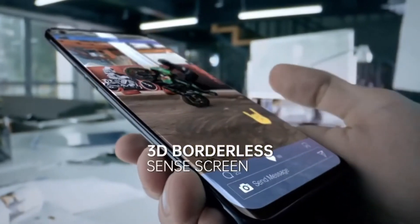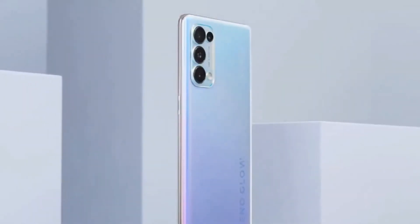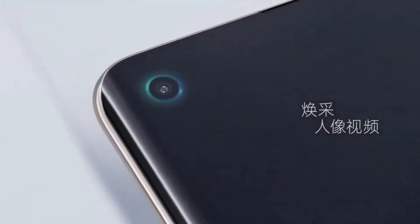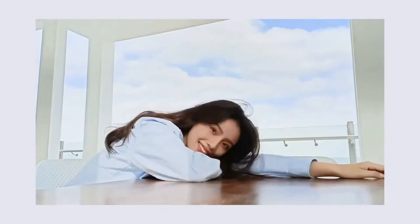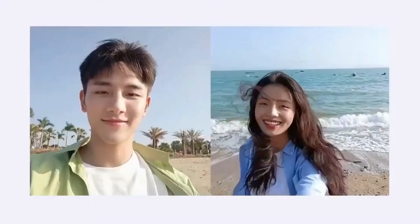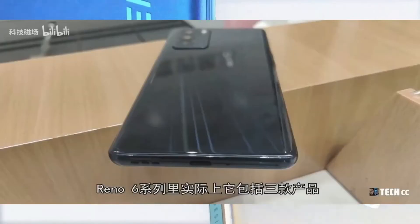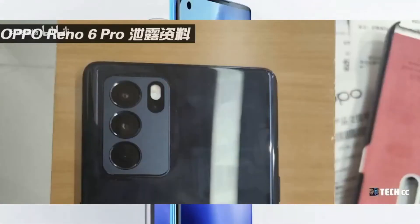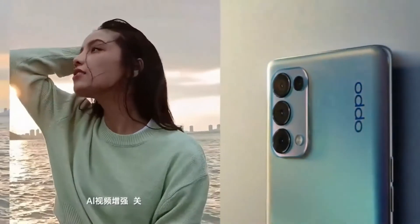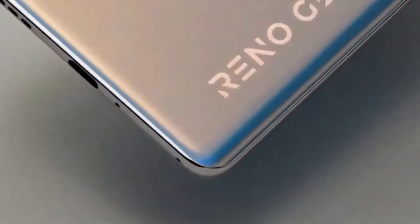First of all, let's talk about the Oppo Reno 6. Here you will get to see the Dimensity 900 processor, and this is the world's first phone to feature the Dimensity 900 processor. For the Oppo Reno 6 Pro, you will get the MediaTek Dimensity 1200 SoC, and for the Oppo Reno 6 Pro Plus, you will get the Snapdragon 870 SoC.